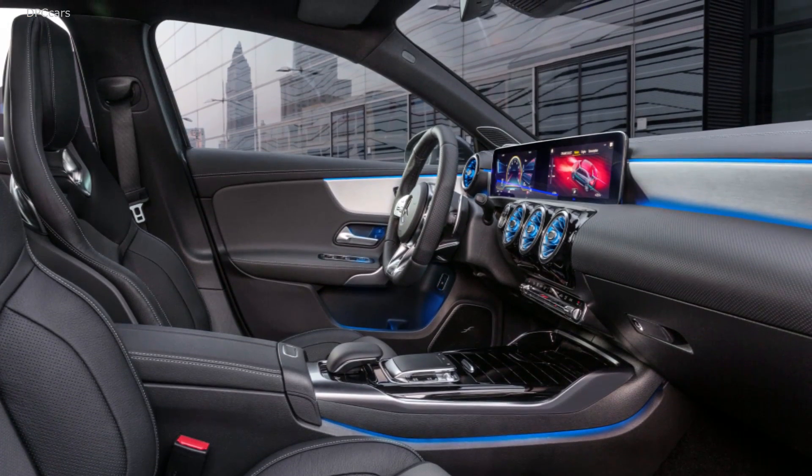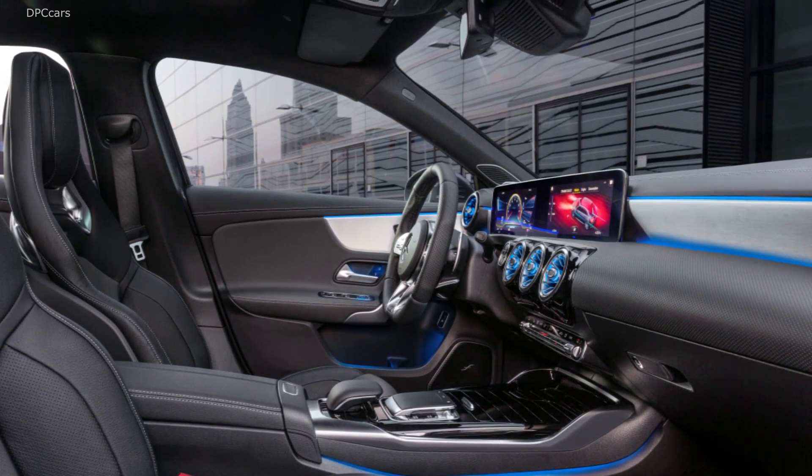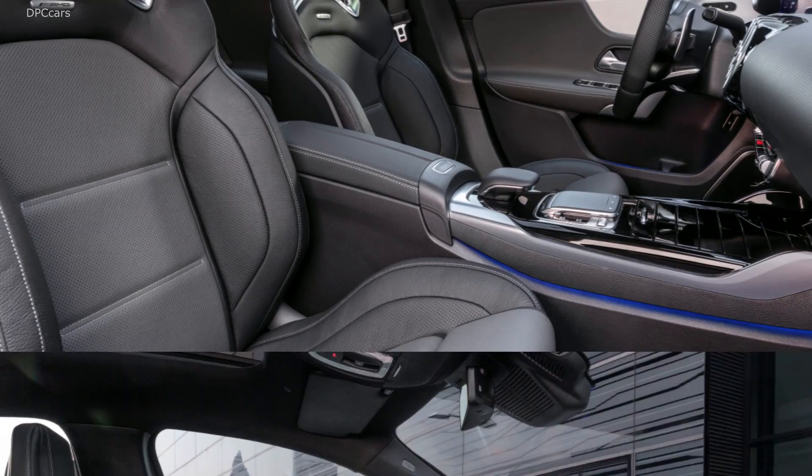Mercedes-Benz doesn't tell us exactly how much space is in there, but the automaker promises it's enough to carry large luggage for extended road trips.